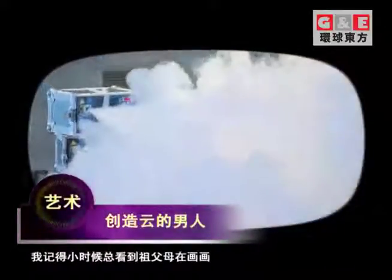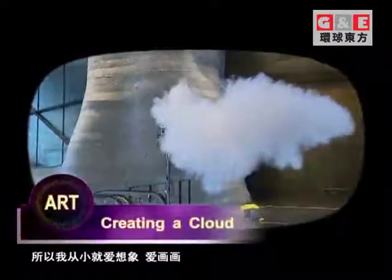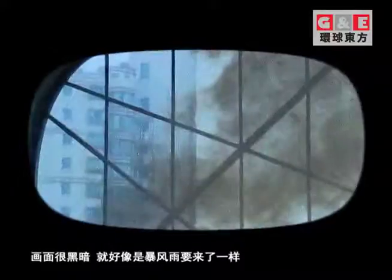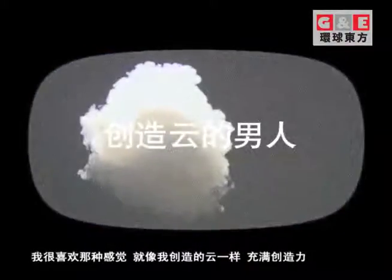My grandparents had an old seascape painting and I used to like that image a lot. It was just a small painting with an old ship going into a really dark sea. And I think there was a storm coming up or something like that, or it just cleared out. You don't know. I really like that. That's also what I like about clouds — it's ungraspable.